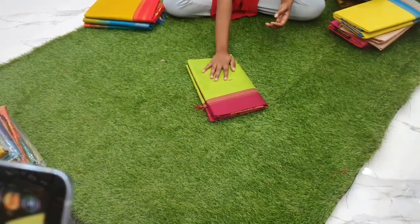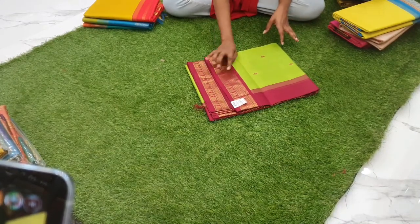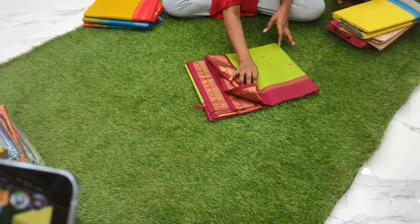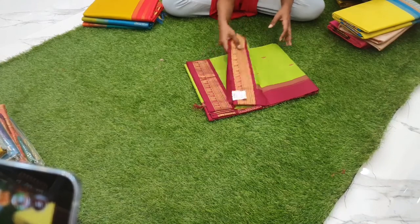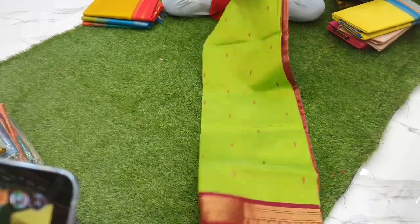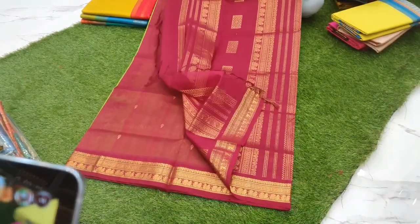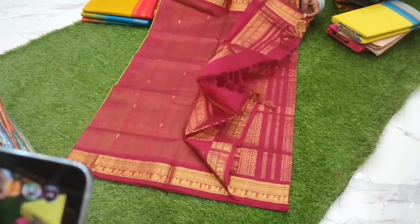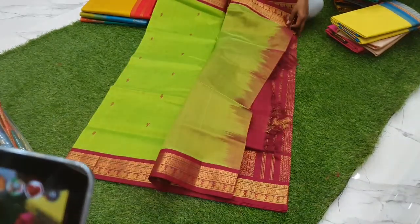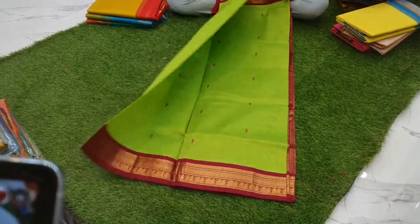Next one is a very light parrot green with maroon combination korvai silk cotton sari, with body full of tilak buttas. The pallu is maroon and the blouse is full of tilak buttas all over the body.